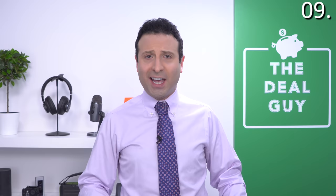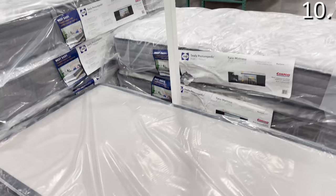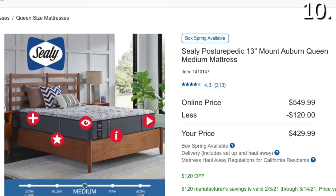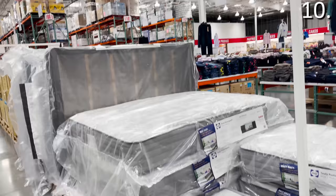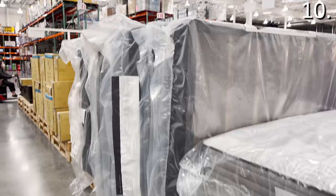In the number ten spot, the mattresses you can find at Costco in March are phenomenal. The price of $429.99 on this Sealy Posturpedic queen medium mattress is a product we are considering in our household. Costco's delivery service also includes setup and haul-away of your older mattresses. Do keep in mind that the mattress promotions only run until March 14th.